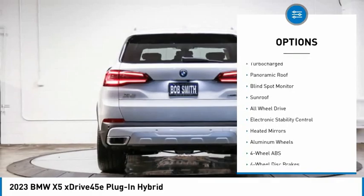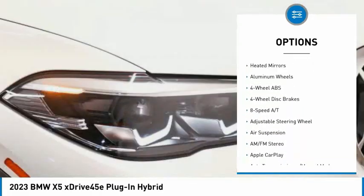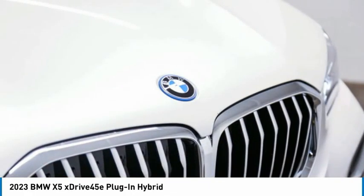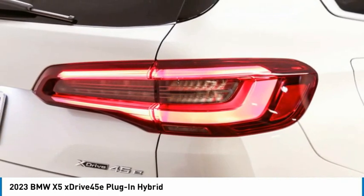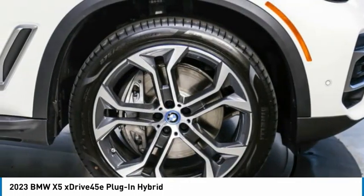Rain-sensing wipers, tire pressure monitoring system, turbocharged, panoramic roof, blind spot monitor, sunroof, all-wheel drive, electronic stability control, heated mirrors, aluminum wheels. Searching for a dependable vehicle that looks great too? You found it, so stop in today.